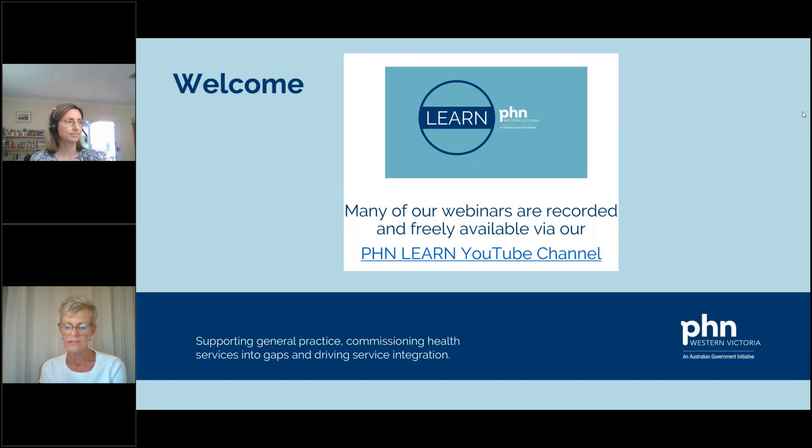I'd like to welcome everyone to today's webinar and thank you for attending. The majority of our webinar events are recorded and freely available on our PHN Learn YouTube channel. We have a practice communique sent out to all practices fortnightly with valuable information including an external and internal calendar of events. For this evening's meeting, participants will be on mute. Should you have any questions, type them in the question box and they'll be answered anonymously during the course of the meeting.